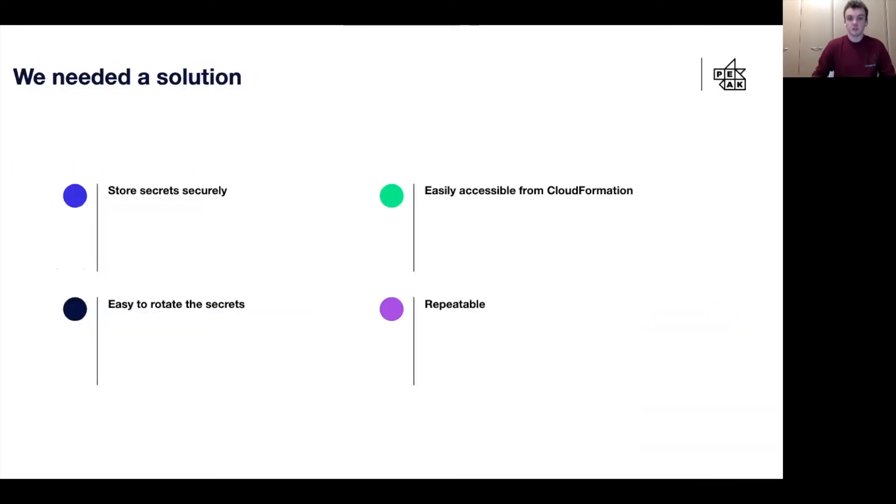We set out four key criteria for this. The first was that we had to be able to store our secrets securely. Secondly, we needed to be able to access them easily from our CloudFormation stacks so that they could be passed to the resources. We also wanted to be able to easily rotate these secrets when needed, and we needed the entire process to be repeatable so we could deploy it to any of our stacks or environments.